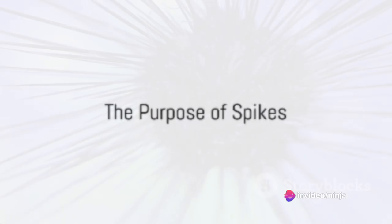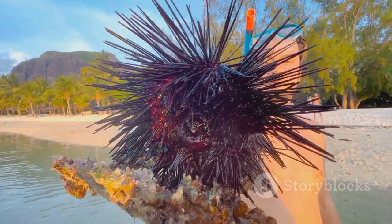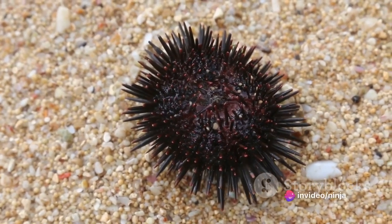But what about those spikes? Those intimidating spikes are, in fact, an integral part of the sea urchin's anatomy. Known as spines, they serve multiple purposes. Predominantly, they act as a deterrent to predators, making the sea urchin a difficult and dangerous meal to consume.